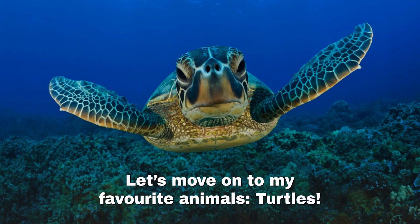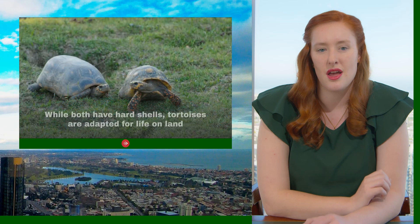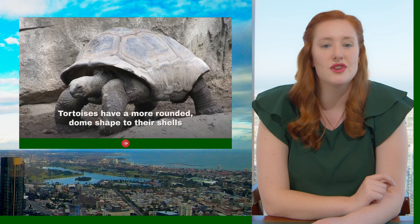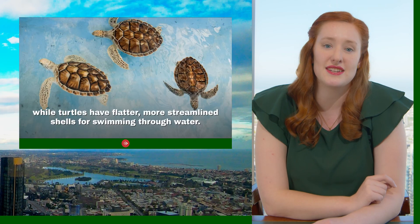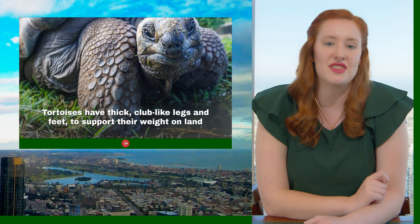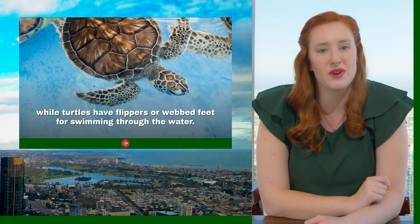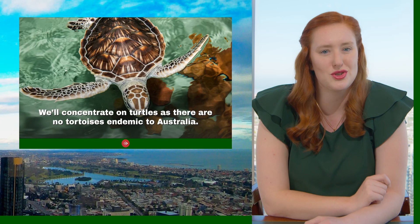Let's move on to turtles. I'll start by clarifying the difference between a turtle and a tortoise. While both are hard-shelled, tortoises are adapted for life on land while turtles are adapted to life in the water. Tortoises have a more rounded, dome-shaped shell, while turtles have a flatter, more streamlined shell for swimming. Tortoises have thick, pillar-like legs and feet to support their weight on land, while turtles have flippers and webbed feet. We'll concentrate on turtles, as there aren't any endemic tortoises in Australia.